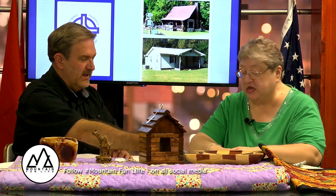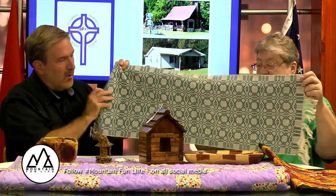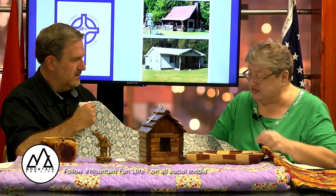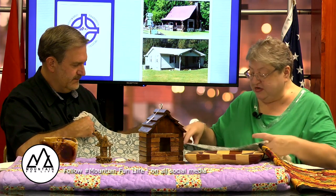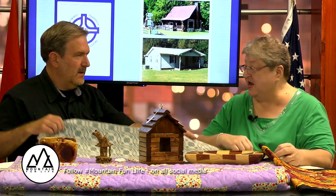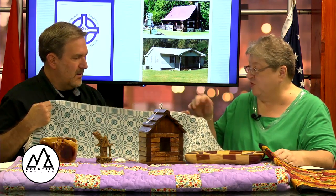Tell us about these placemats. This is a local lady — her family has lived here in the mountains a long time. Let's hold that up. This is a table runner, and it's weaving. She is the sixth generation weaver in her family. This particular pattern is called wig rose. A little juicy bit of information: when the park had its 75th anniversary, they commissioned her to do a weaving of this for the park anniversary.